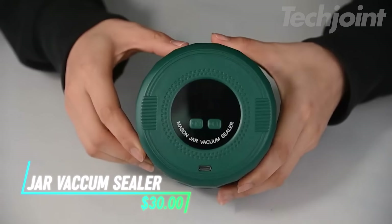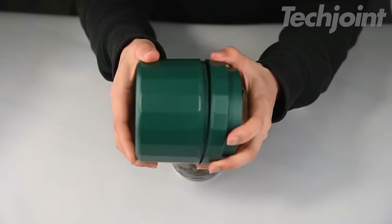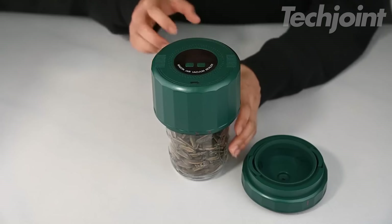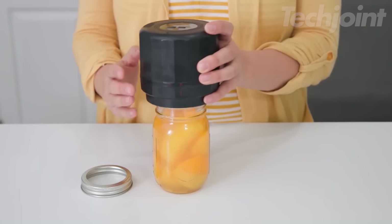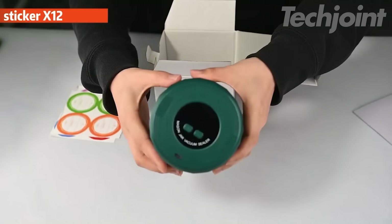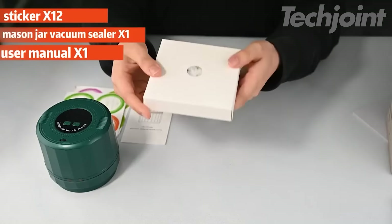Want to preserve the freshness and flavor of your food for longer? This electric vacuum sealer for mason jars is a game-changer for preserving food. It features a powerful motor that creates an airtight seal, locking in flavor and nutrients. The rechargeable battery provides up to 5 hours of use, and the automatic operation makes sealing jars effortless. This set includes everything you need, including lids for both wide-mouth and regular-mouth mason jars.